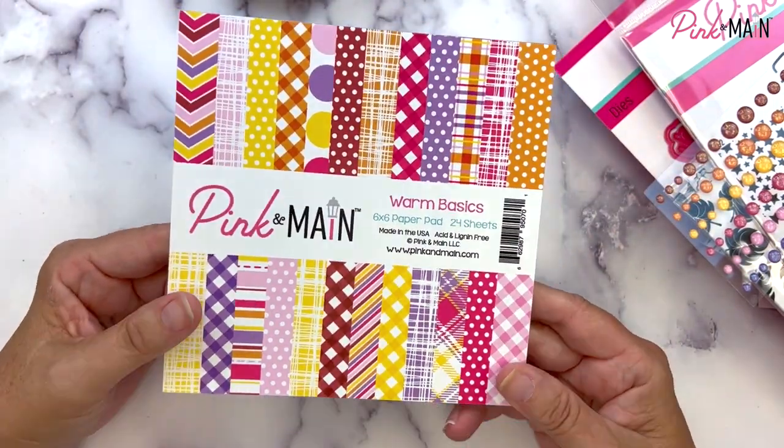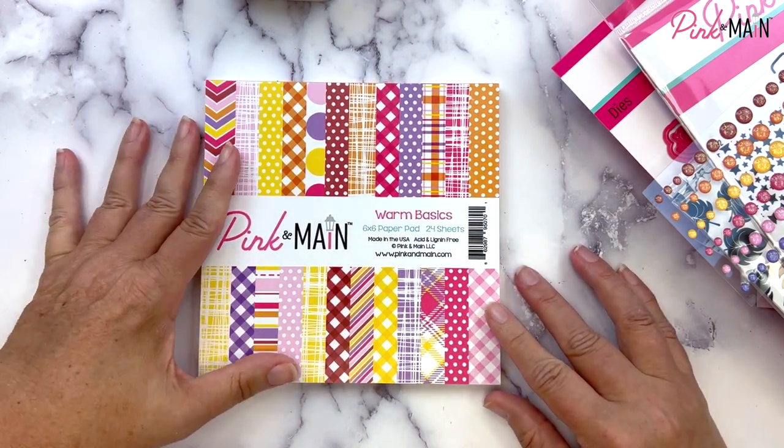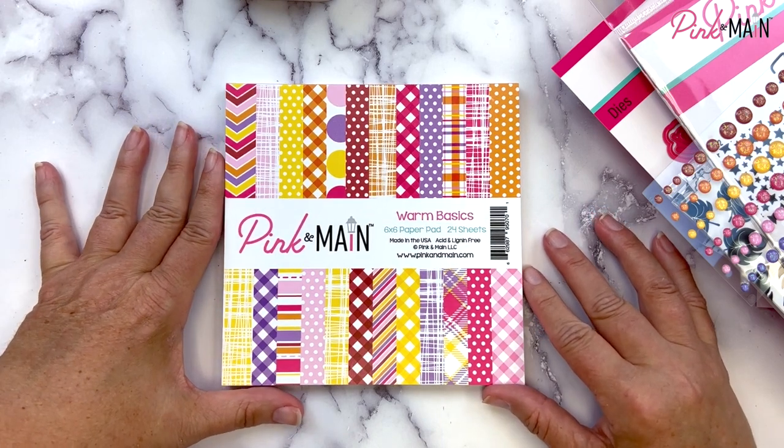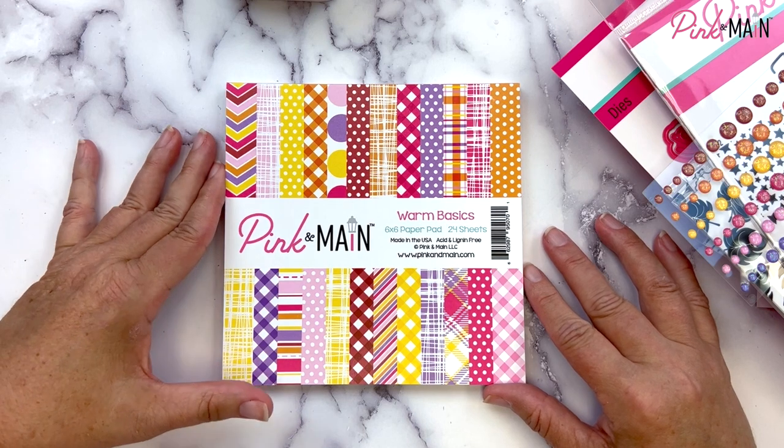Thanks again for joining me today to take a closer look at our May 2023 new product release. You can find all of these products and more at pinkandmaine.com or ask your local retailer. Until next time, my friends, keep living the creative life.